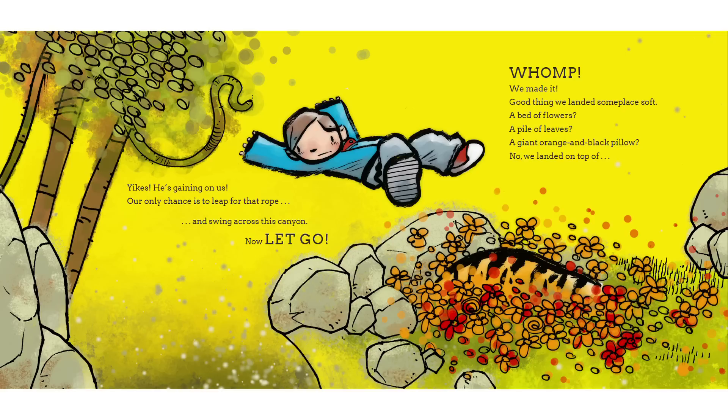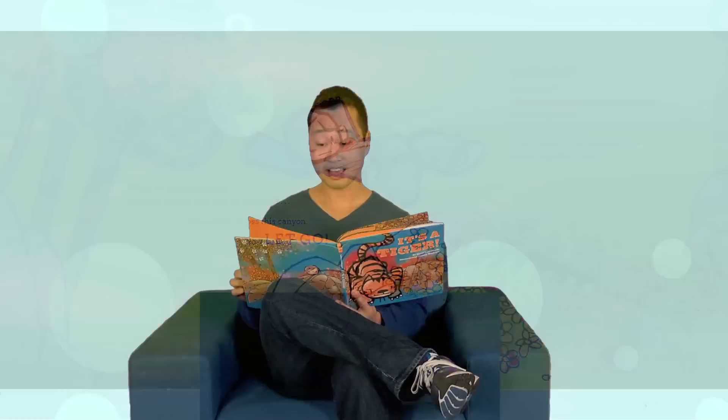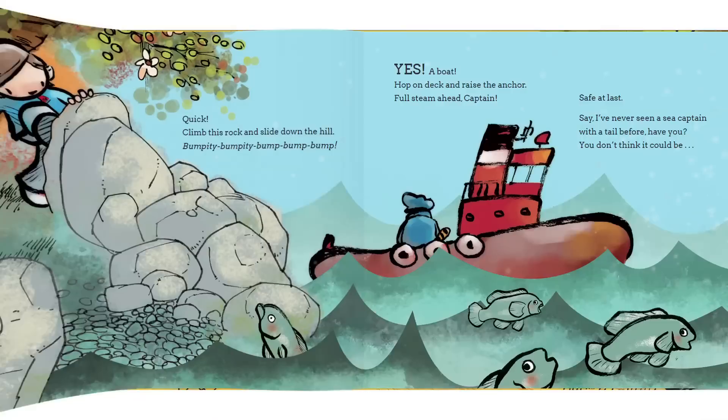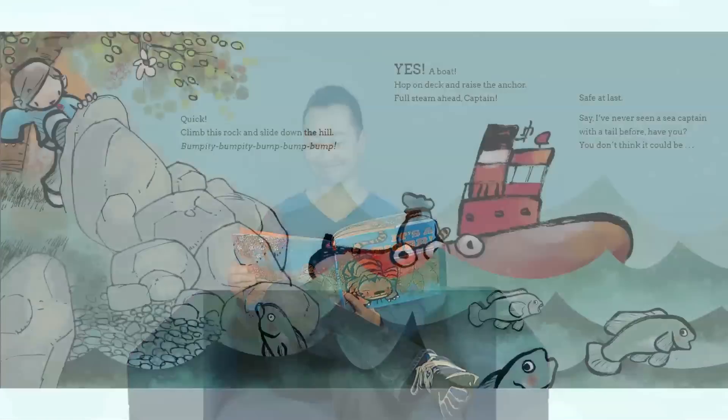Good thing we landed someplace soft. A bed of flowers. A pile of leaves. A giant orange and black pillow. Oh no! We landed on top of... A tiger! Now we're really in trouble. Quick! Climb this rock and slide down this hill. Bumpity bump bump bump bump. Yes! A boat. Hop on deck and raise the anchor. Full steam ahead, Captain. Safe at last.